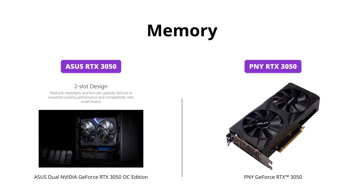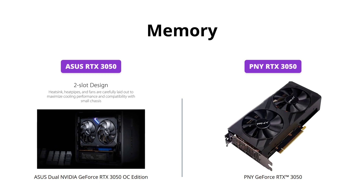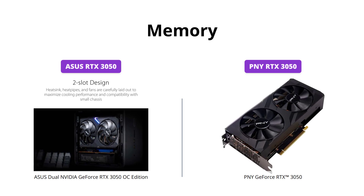On the other hand, the ASUS RTX 3050 has second-generation RT cores, which deliver 2x the throughput of first-generation RT cores and concurrent RT and shading for a whole new level of ray tracing performance.